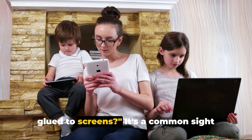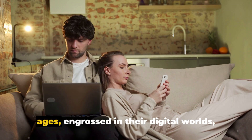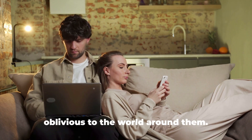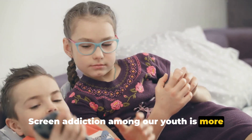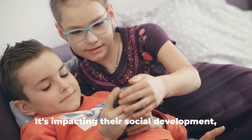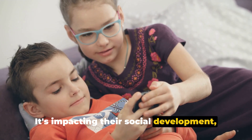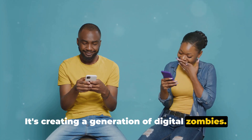How often do you find your children glued to screens? It's a common sight these days, isn't it? Children of all ages, engrossed in their digital worlds, oblivious to the world around them. Screen addiction among our youth is more prevalent than ever. And it's not just about missing out on the real world — it's impacting their social development, their mental health. It's creating a generation of digital zombies.